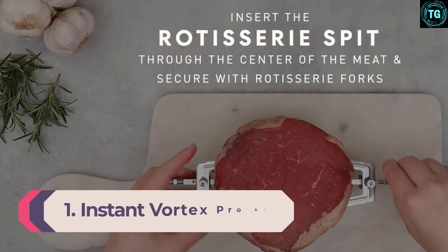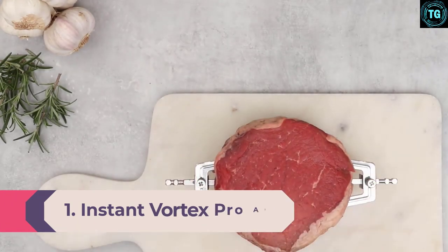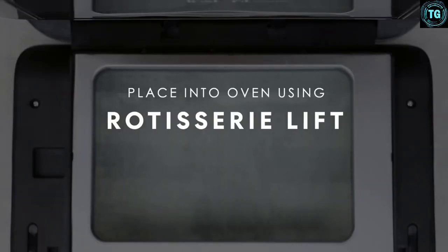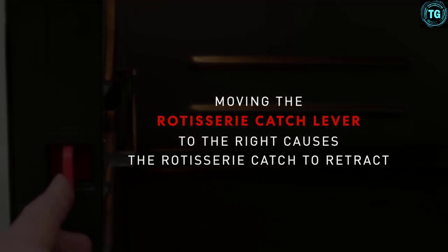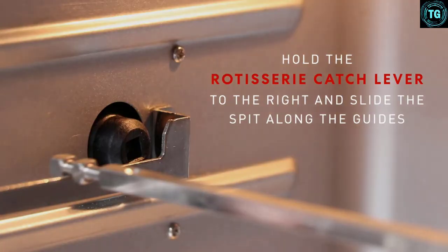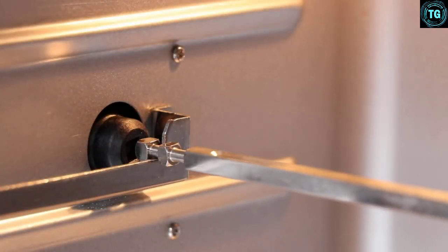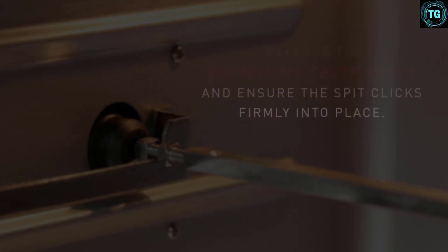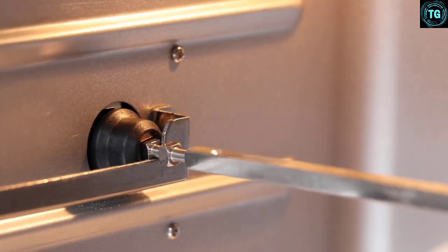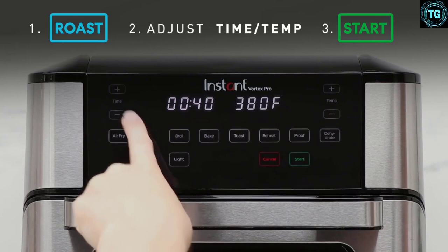Number 1: Instant Vortex Pro Air Fryer Oven. Our top pick comes from the same brand that brings you the popular Instant Pot. This air fryer with rotisserie is high quality and one of the best you will find when it comes to rotisserie and functionality. It features 9-in-1 technology that allows you to fry, roast, boil, bake, toast, reheat, proof, dehydrate, and use the rotisserie. This is a 10-quart air fryer, which is a good size, and it's very simple and easy to use with presets and push-button operation. It's known for even crisp technology that cooks whatever is inside evenly.